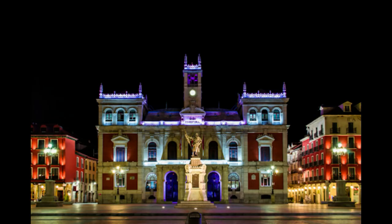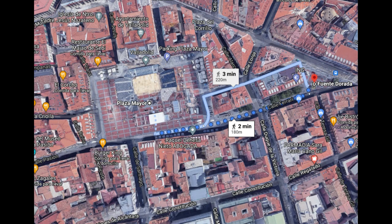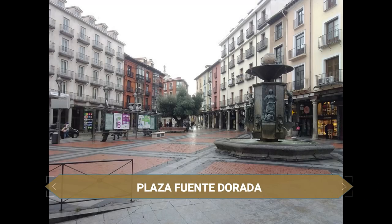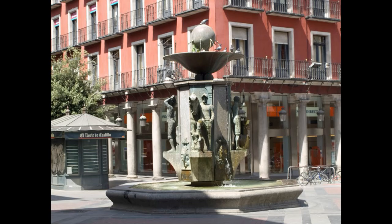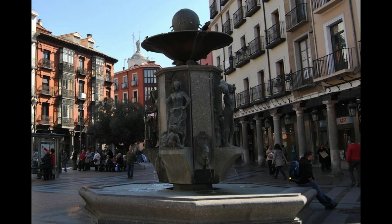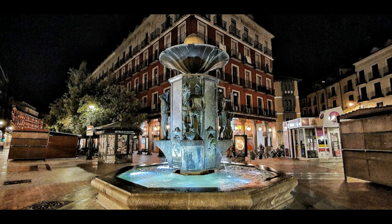Muy cerca vemos la Plaza de Fuente Dorada. Con forma triangular, se comenzó a formar en el siglo XIII y está considerada el punto central de la ciudad. Luce en el centro una fuente monumental con esculturas de los principales oficios que se practicaban en la zona: alfareros, lavanderas, aguadoras, lanceros, plateros... Se distribuyen hacia los puntos cardinales, siendo intercalados con alegorías a las cuatro estaciones.